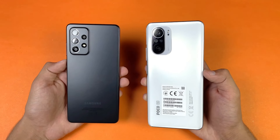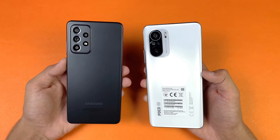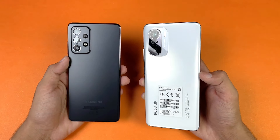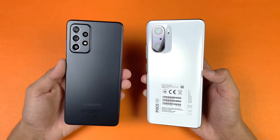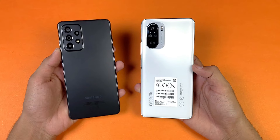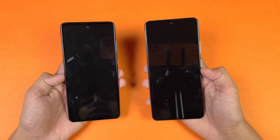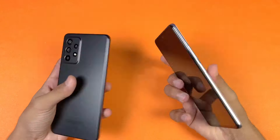The Poco F3 has a 48-megapixel main camera, an 8-megapixel ultrawide, and a 2-megapixel macro. The A52s 5G has a 64-megapixel main camera with optical image stabilization, a 12-megapixel ultrawide, a 5-megapixel macro, and a 5-megapixel depth sensor. On the front, the Poco F3 has a 20-megapixel selfie camera while the A52s 5G has a 32-megapixel selfie camera.